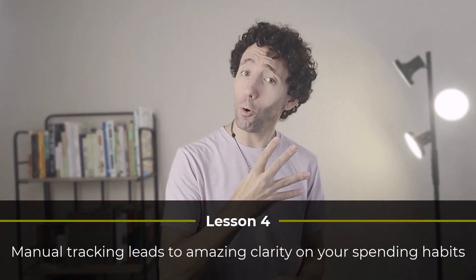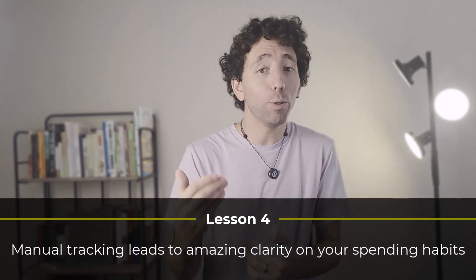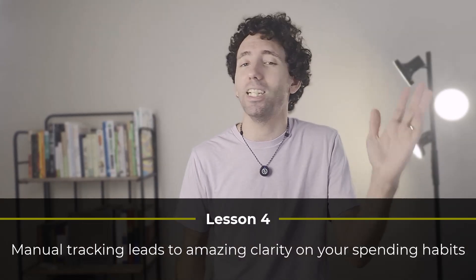Lesson number four. Getting clarity on your spending habits is really hard, because habits are so automatic that they can be really hard to spot. So instead of just copying and pasting my data into Google Sheets, I started manual tracking instead. Now I'm much more aware of my spending habits. Plus, since using my budget often is now a habit, I keep things simple and it takes very little time. For lesson number four, manually tracking your spending leads to amazing clarity on your spending habits. And if you keep things simple and make it a habit, it will take you maybe 10 minutes every other day.